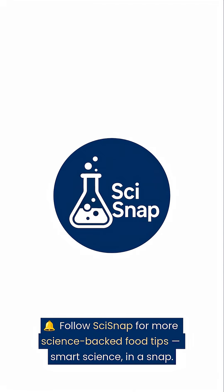Follow SciSnap for more science-backed food tips. Smart Science in a Snap.